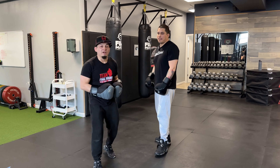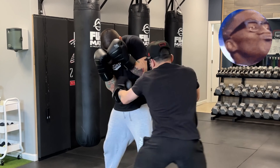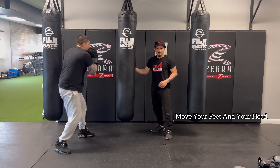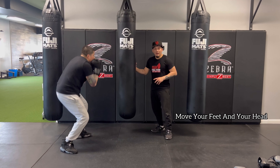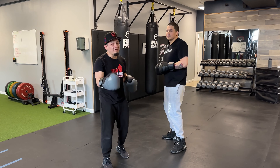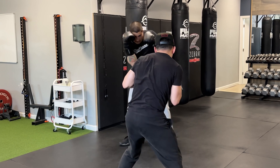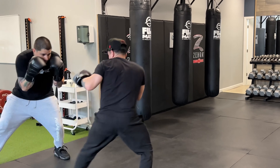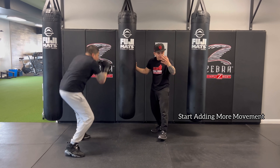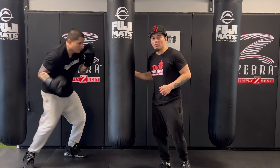Have you ever seen a boxing match that looked like that? If you switch it up, add some movement, add some defense, a little head movement, all of a sudden you start looking like a fighter. When you've seen a boxing match, it looks a lot more like this. The next time you hit the heavy bag, try adding some movement — move your head around, pretend someone's throwing a punch at you, get out of the way, move around the bag. You'll start getting much better workouts too.